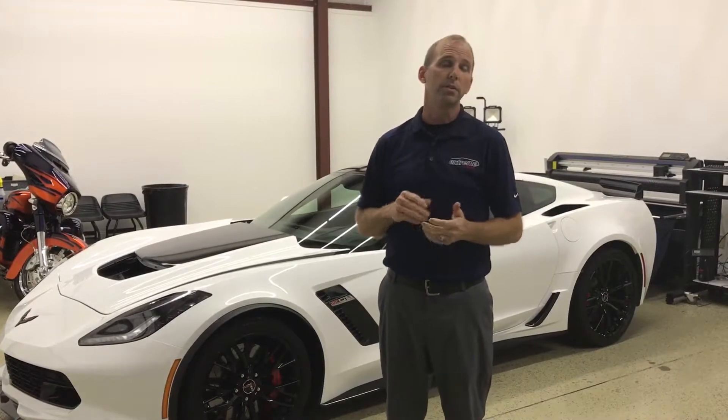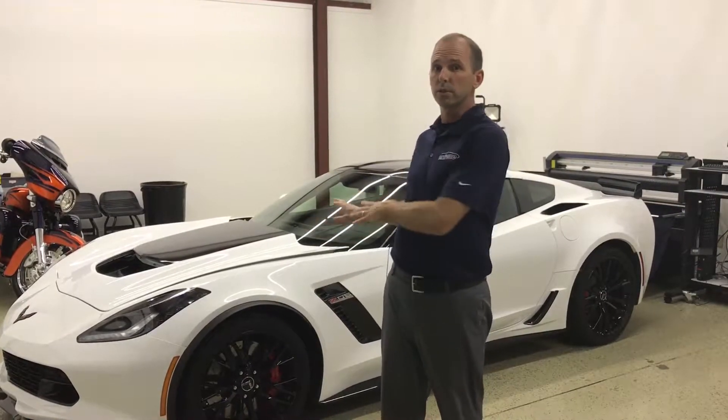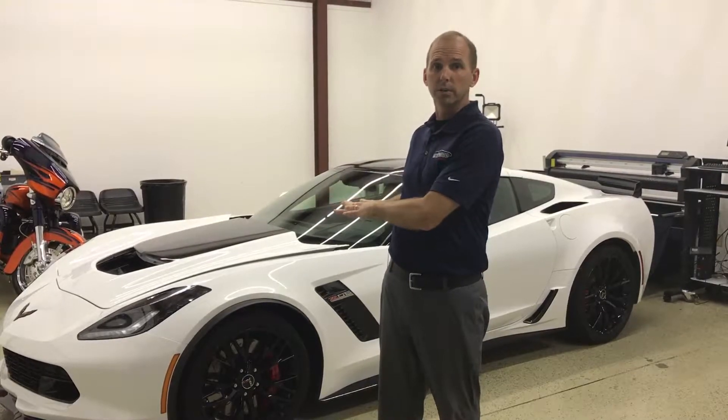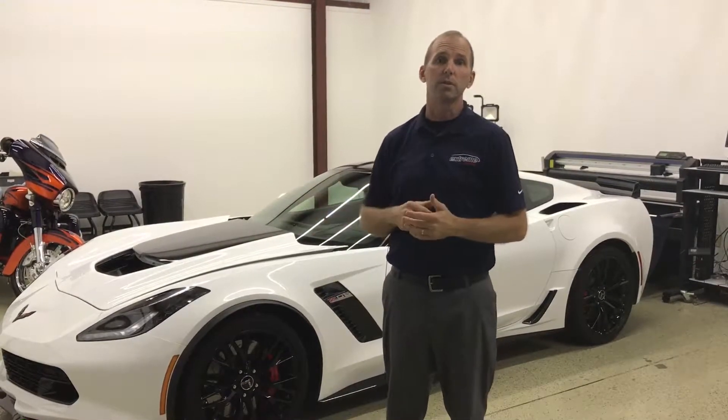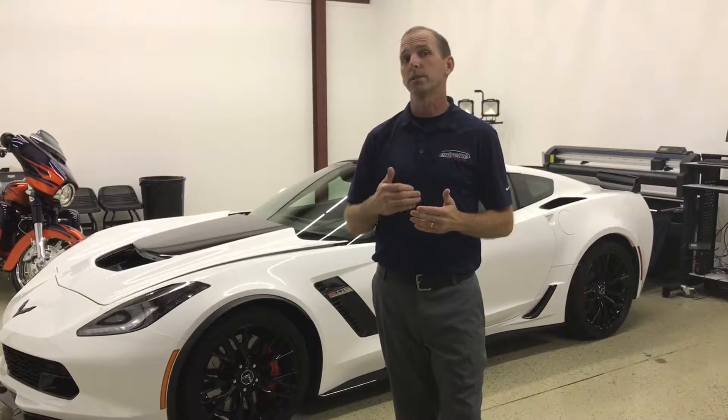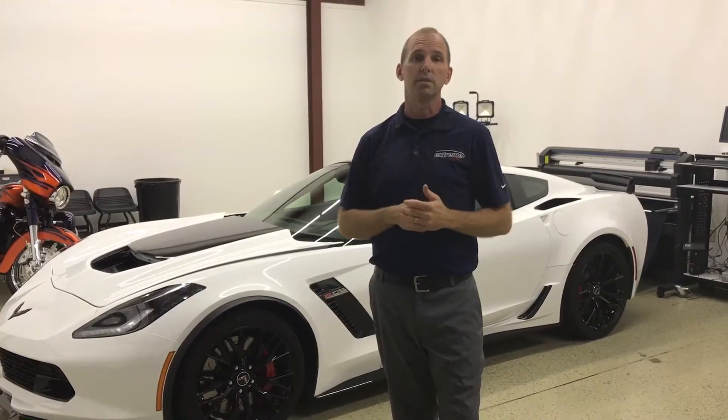The other thing you need to consider is UV rejection. The sun's UV rays are what damages your interior, so the best thing you can do for your car to keep your interior new is to have window film installed. Our films also protect the vehicle occupants from the damaging sun's UV rays, so you need to consider that as well.